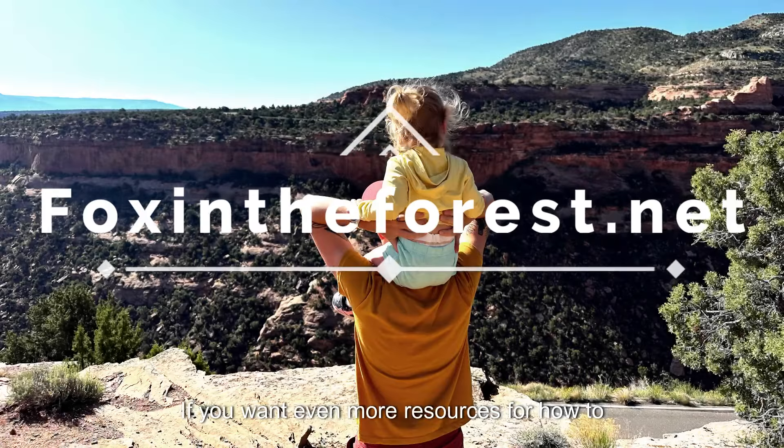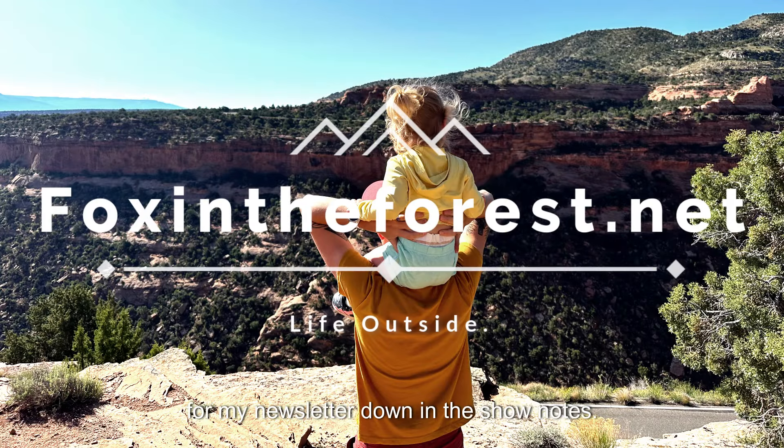If you want even more resources for how to get into camping with a tiny human, you can sign up for my newsletter down in the show notes.